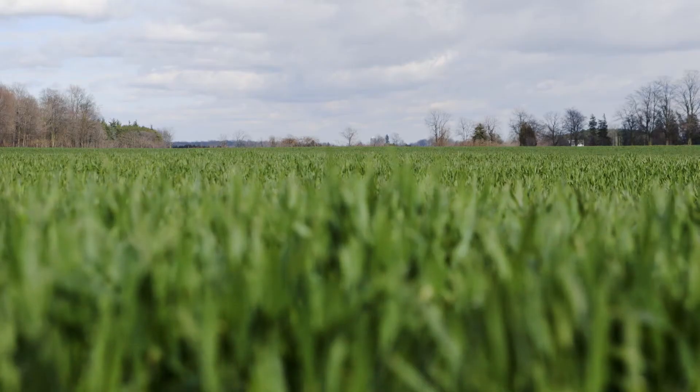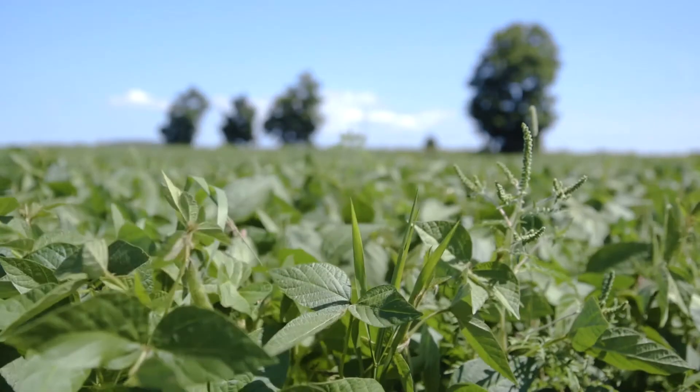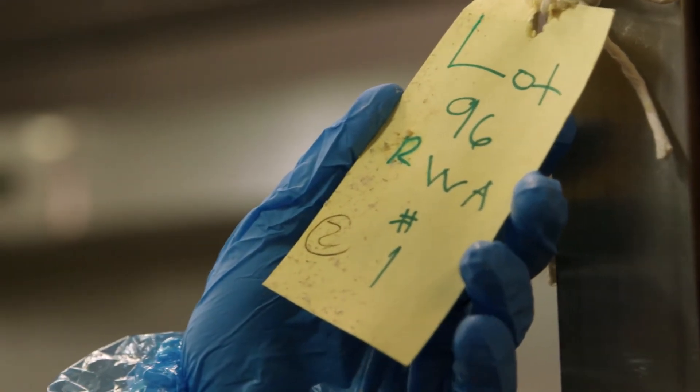At US Foods, we've created the Serve Good Program, which is a product line for responsibly sourced products and products that contribute to waste reduction. And in particular, raising without antibiotics is a key part of that program.